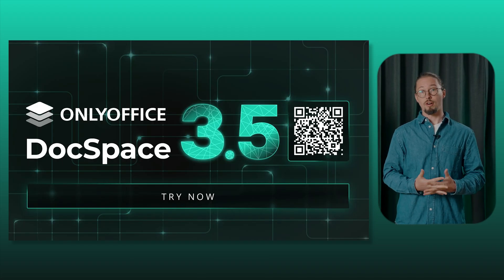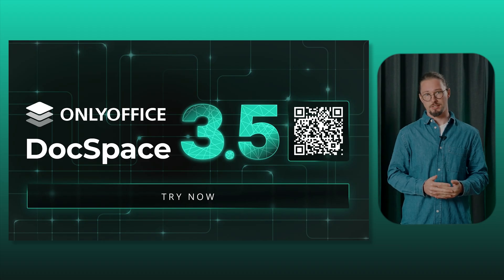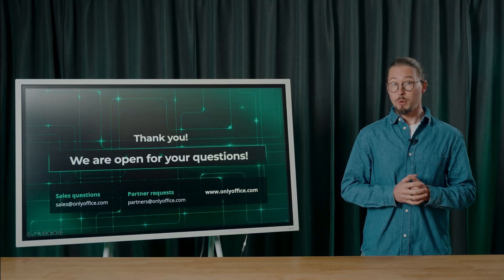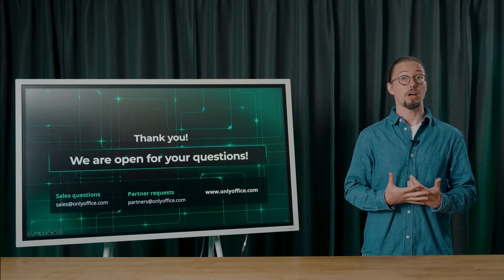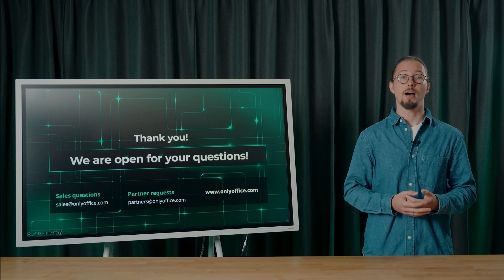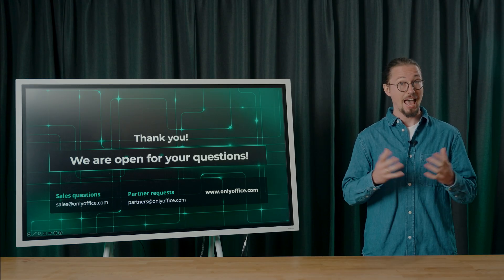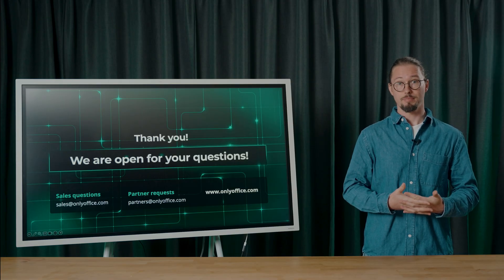Try DocSpace 3.5 and unlock new efficiencies in collaboration and document management. Just scan the QR code to create a free cloud account. Thank you everyone for being with us. We hope you enjoyed the webinar. Please try OnlyOffice DocSpace 3.5 and share your impressions on social media channels. Your feedback is, as always, much appreciated. Thank you, have a great day, and goodbye.